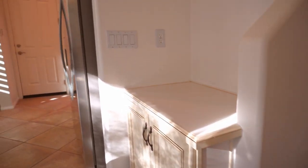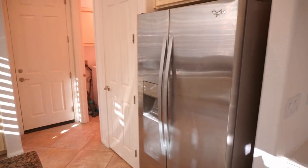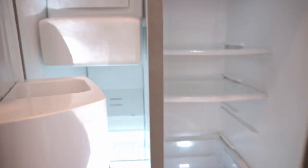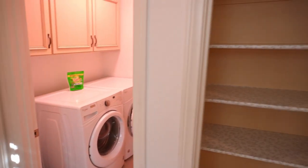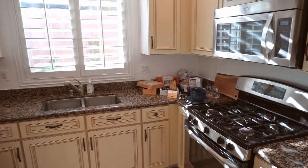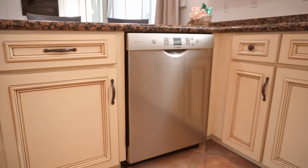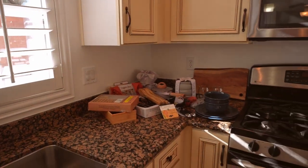Now we will take a look at the kitchen. The kitchen comes partially stocked — certain utensils are provided with this home, kind of like an Airbnb setup, except there are no short-term rentals allowed in this area by HOA rules, so it's a long-term rental arrangement. We have a dishwasher, a double sink facing the window, a stove, microwave, and a few cabinets for storage.